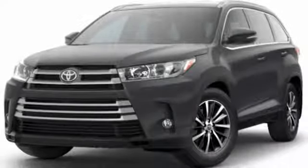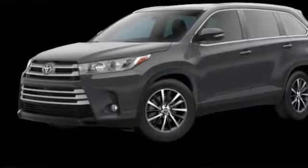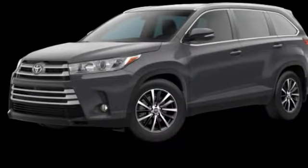Looking for the right vehicle? Check out the 2019 Highlander — the SUV that's thought of everything.